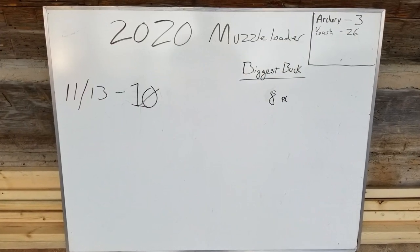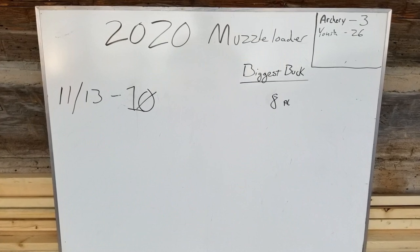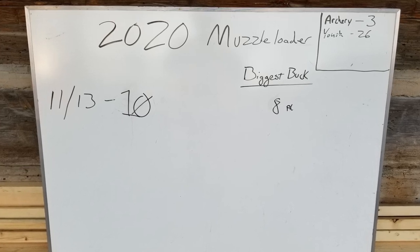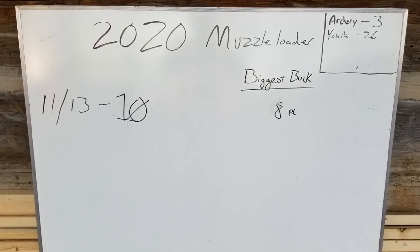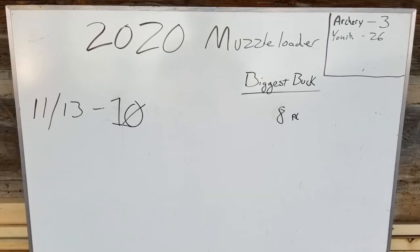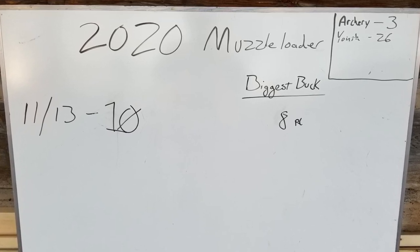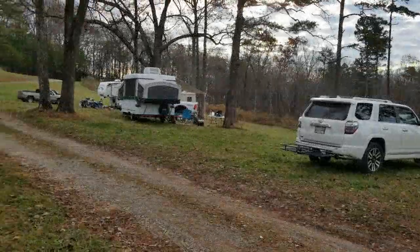Guys, we came in for lunch. We stopped by here to see what's been checked in. So far today there have been 10 checked in; the biggest one was an eight-pointer — it sure wasn't one of ours. You can see where archery, they killed three — of course it was 85 degrees then. And two weeks ago a youth hunt got 26; they shot the woods down.